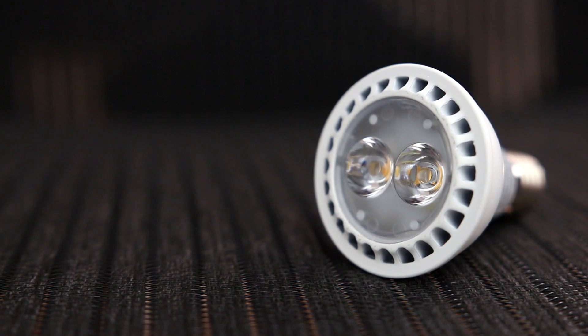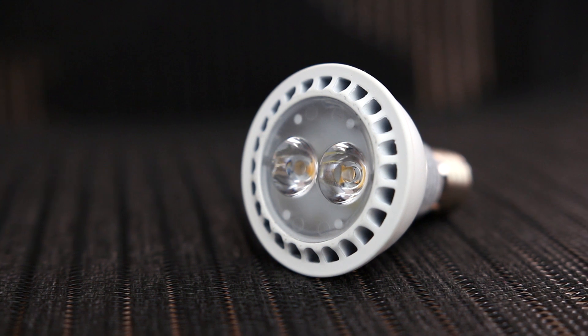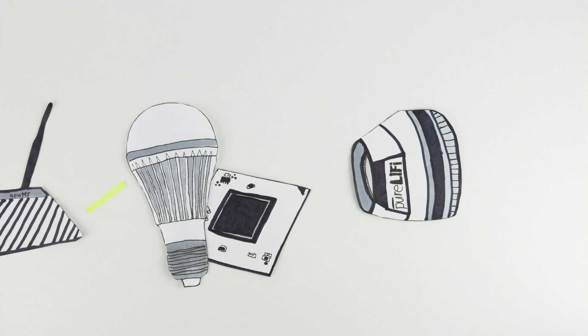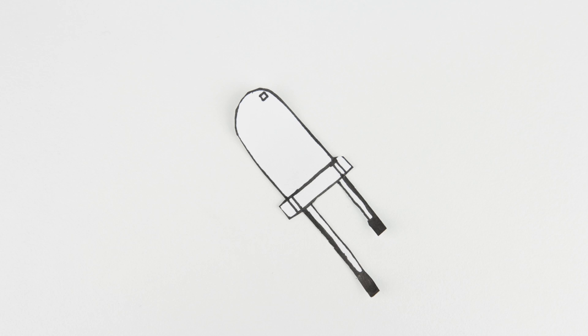In the simplest of terms, Li-Fi is a technology that consists of data being transferred by the use of light, specifically by LEDs. Li-Fi uses an LED bulb with a microchip fitted to it, an internet connection, and a transceiver which plugs into your laptop or computer. It all works together with something called visible light communication, or VLC. VLC uses visible light to transmit information using the rapid and imperceptible blinking of LED lights, working like a highly advanced version of Morse code.